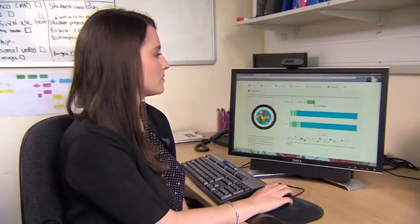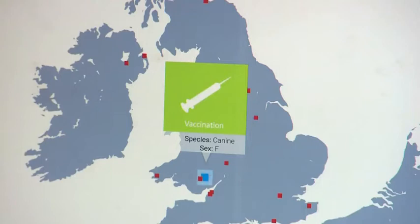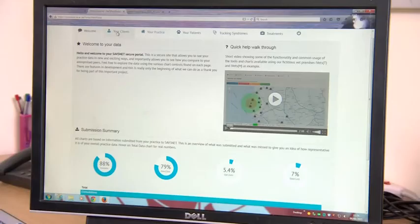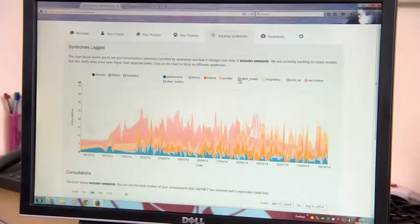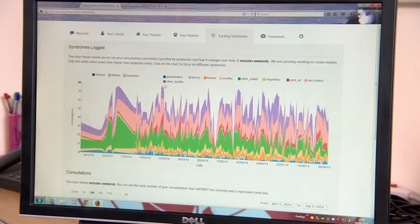A project at the University of Liverpool is attempting to gauge the health of companion species on a national scale. Savsnet takes data direct from vets. Each practice gets its own portal, showing where clients come from, what type of animals they have, and why they've come in. The data can then show everything from the frequency of a particular disease to the number of vaccinations.